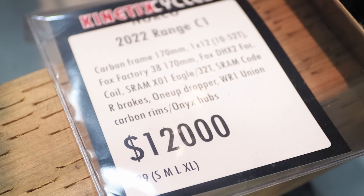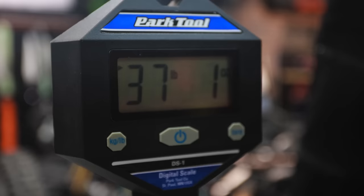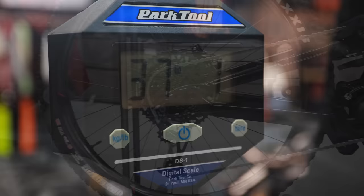This is the Norco Range C1, and this is definitely one of the bikes I've been considering. I had an opportunity to ride this bike this summer, and it's definitely an interesting bike. You can look up all the stats and geo and everything on their website, but I thought I would just quickly go through what makes this bike something I would consider, or what sort of makes it stand out.